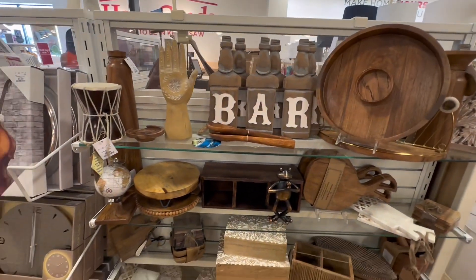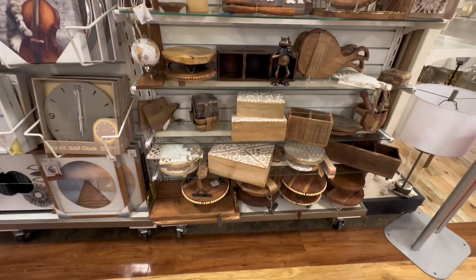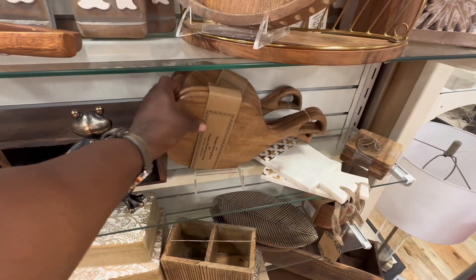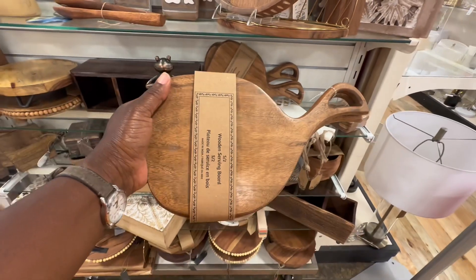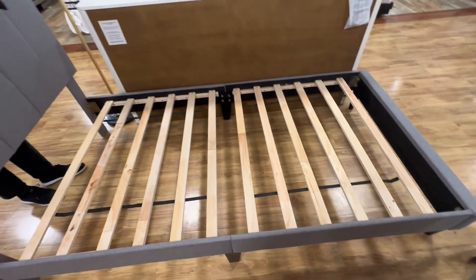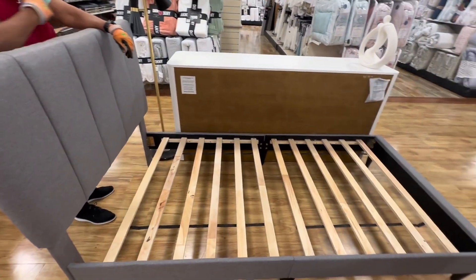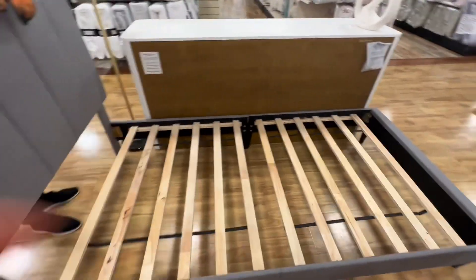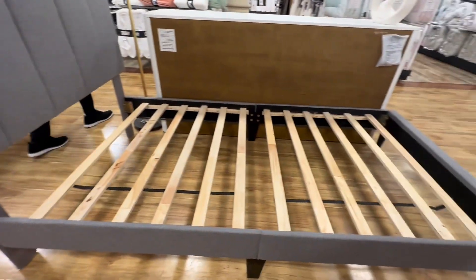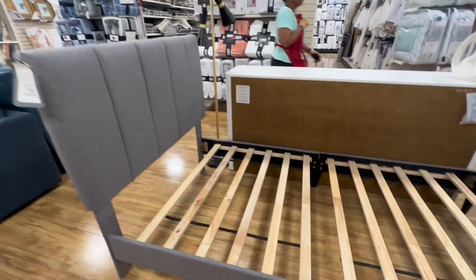Moving on — they have so much nice stuff in here, really really nice stuff, and I'm so in love right now. Look at this — doesn't it look like a whale? I think it looks like a whale. I want this, it's so cute. That could probably go with any kind of table setting. I'm gonna take a picture of it — let me see if I can get another one for you.